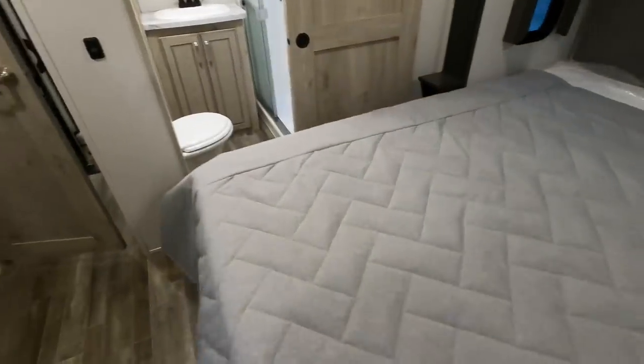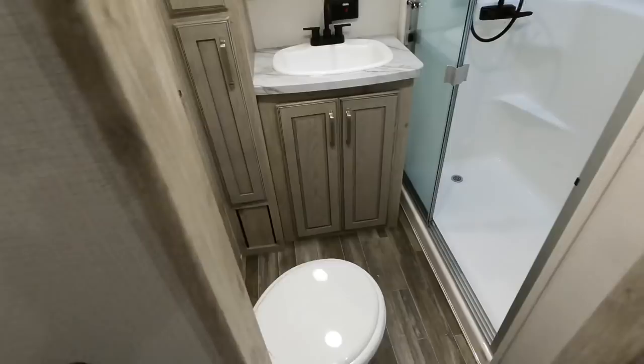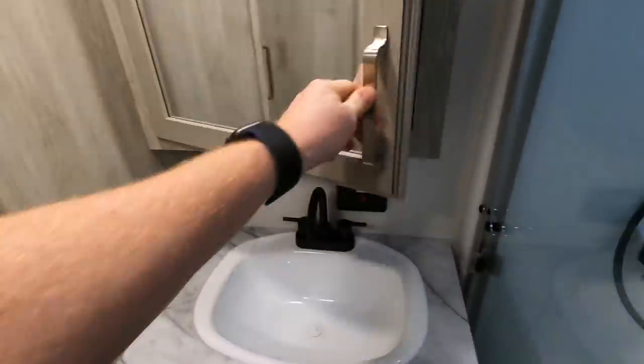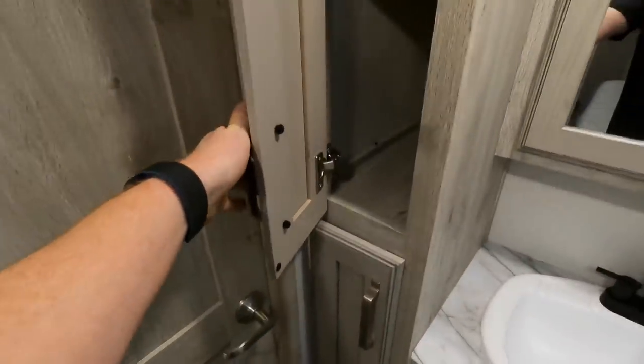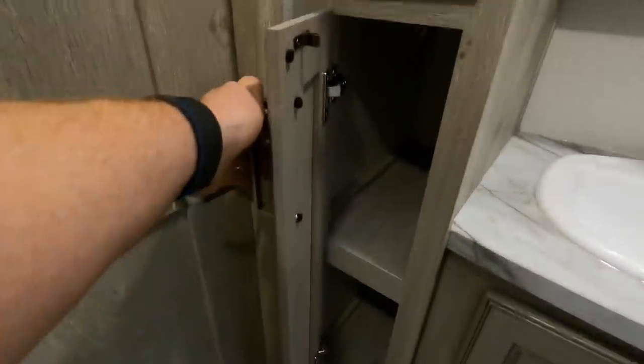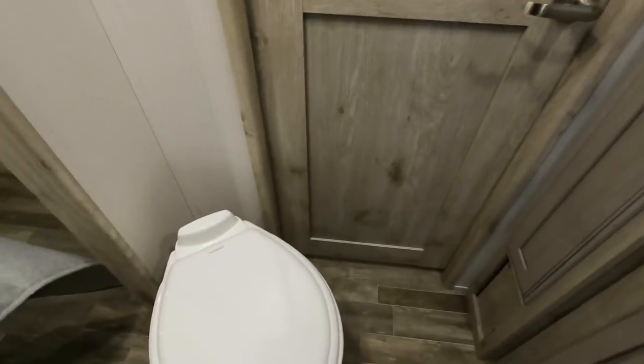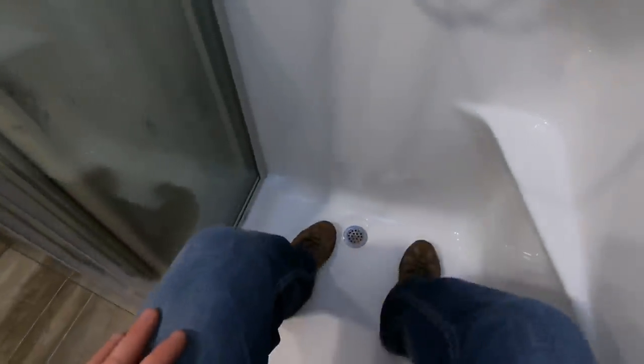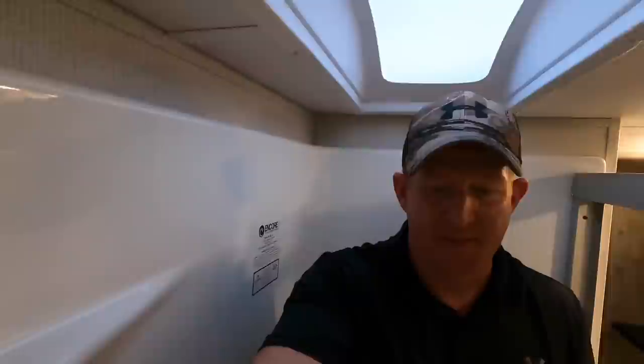In the master bathroom, you've got the pressed membrane countertop with a plastic sink. Oak cabinetry, standard medicine cabinet, and a little bit of storage space. Porcelain foot-flush toilet. This is what I like to call the shower test — you've got a seat provided giving you plenty of room. I'm six foot two, just showing you how much room you've got in here. I like how they've added the different shelves so you can put bar soap, body wash, and so forth.